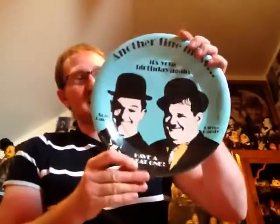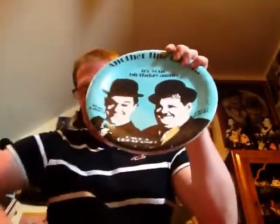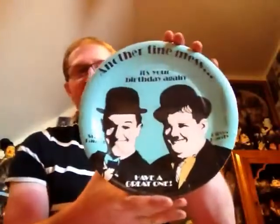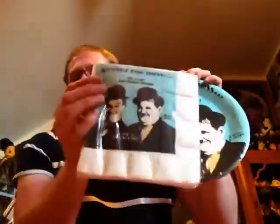Just starting off with these random items - I've got these two items which are napkins and birthday plates on Laurel and Hardy. It says 'Another Fine Mess, it's your birthday, have a great one.' This is again Larry Harman Picture Corporation and it's got dated on the side 1987. So they're a few years old and still completely sealed and never used - a great little collectible.